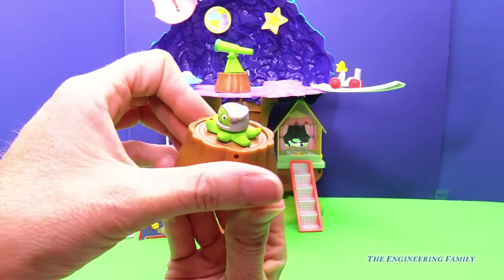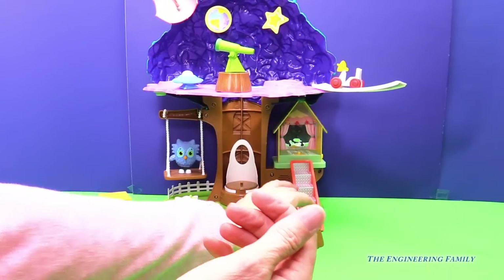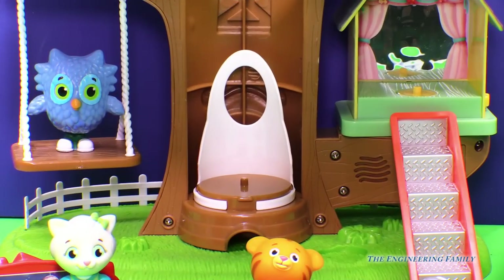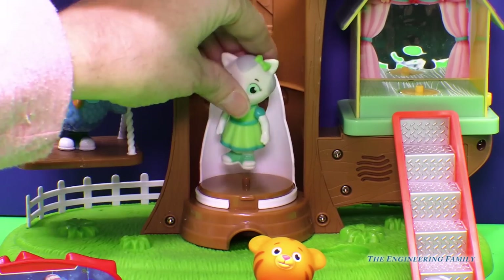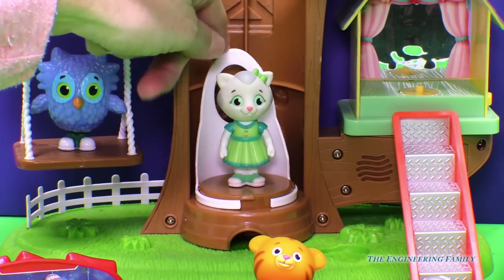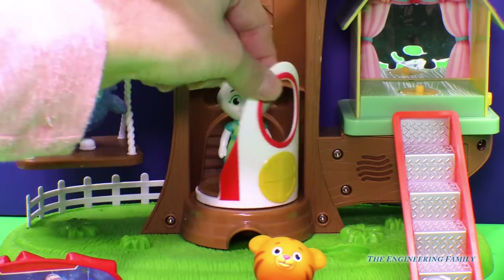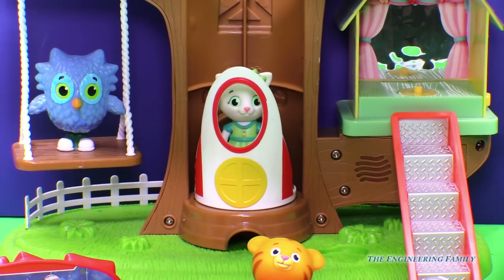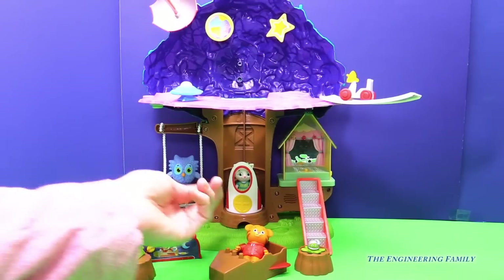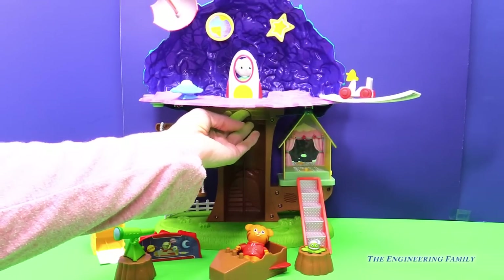And last but not least — hi, O the Owl, thanks for waiting patiently. Let's put Katrina right in there. This gets to turn around, and we have an elevator to go all the way up to the second floor. And here she goes — there she is, all the way up on the second floor. Hi, Katrina. And shuttle down.